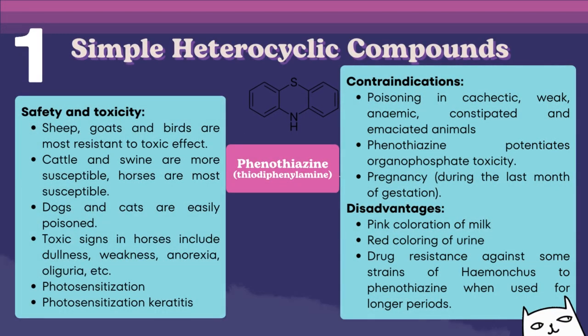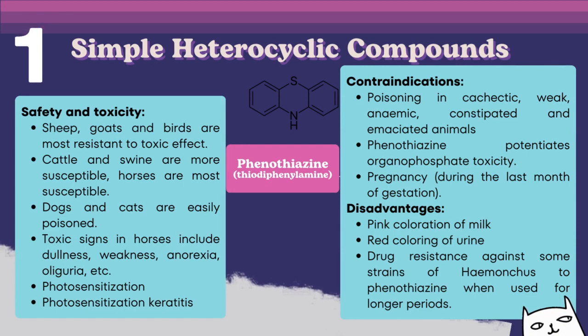Contraindications for phenothiazine include cachectic, weak, anemic, constipated, and emaciated animals. Concurrent use with organophosphates is contraindicated as phenothiazine potentiates organophosphate toxicity. The drug is contraindicated in pregnancy, especially during the last month of gestation. However, this drug causes no interference with conception or embryonic development. Disadvantages include pink coloration of milk, red coloring of urine, and drug resistance against some strains of Haemonchus to phenothiazine when used for longer periods.